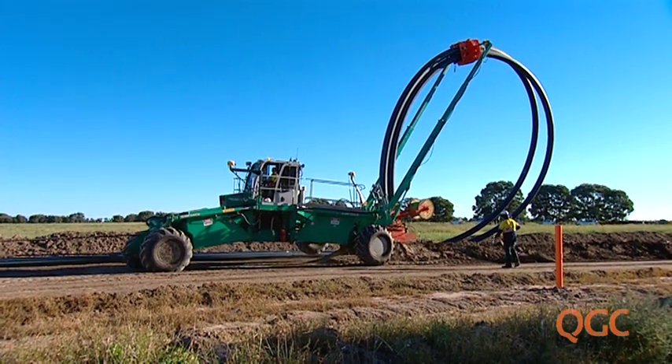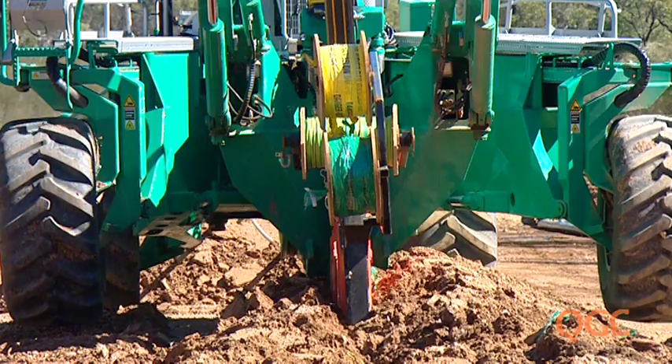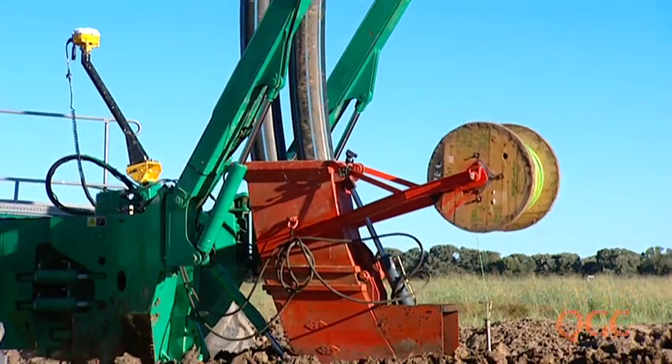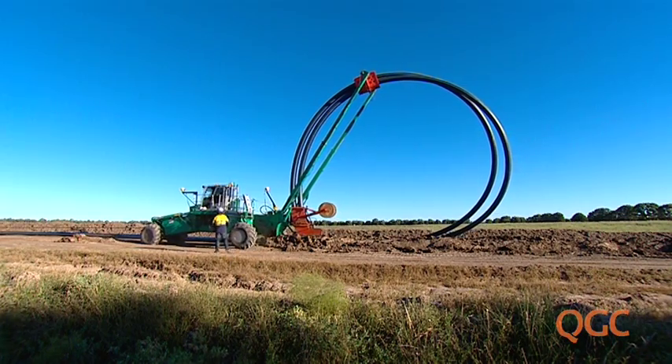It's called the spider plough, which digs a trench, lays the pipe and then refills the trench. Ploughing the pipe in is quicker than the traditional trenching method, and there's no open trench to trap wildlife or stock.